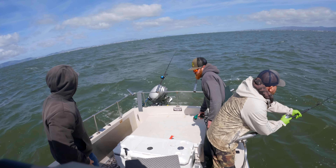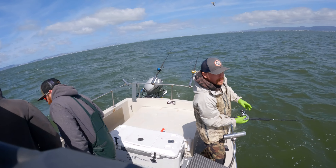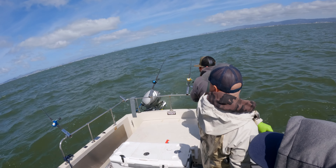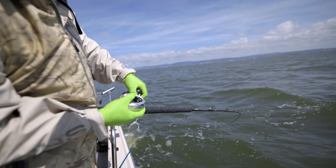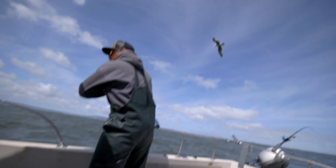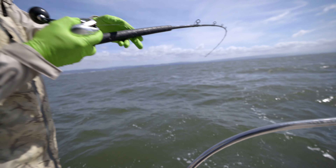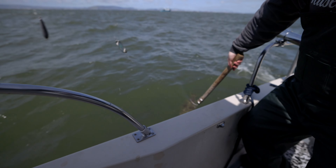I'm on, I'm on, I'm on! Mine ain't that big but it's a keeper though. He's keeping off — I don't know, it's close dude, it's close.